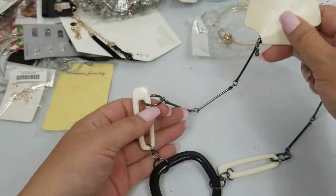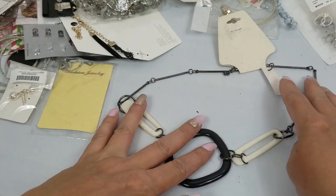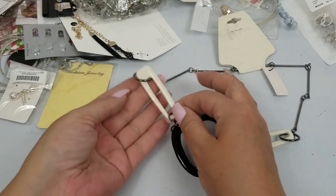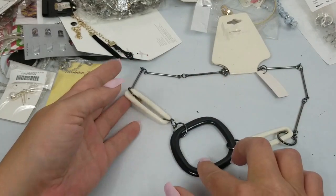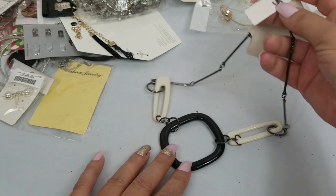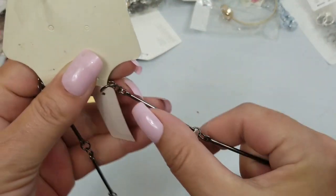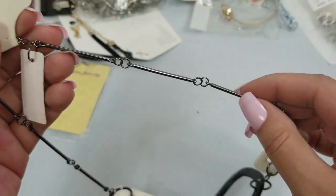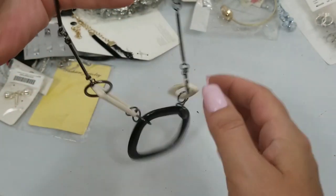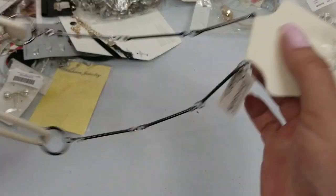We have this necklace here. It's nice — it's got an off-white and a black with these gunmetal linear beads. It's nice. We'll do $2 on this. It's got a drop of nine inches.